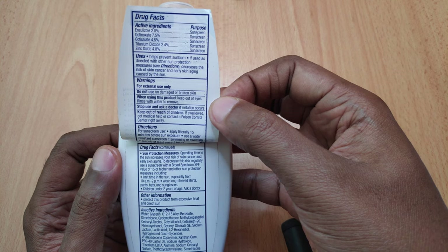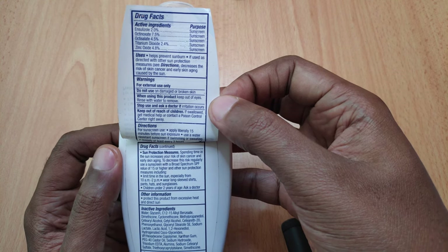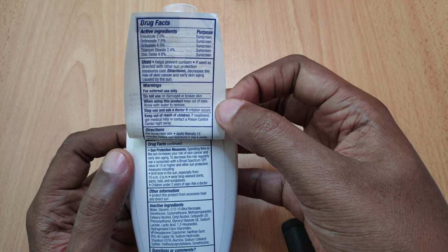One of the issues I have here is Titanium Dioxide. I'm not a huge fan of Titanium Dioxide in sunscreens because it's one of the major causes of white cast, which you would see as we proceed with this review.